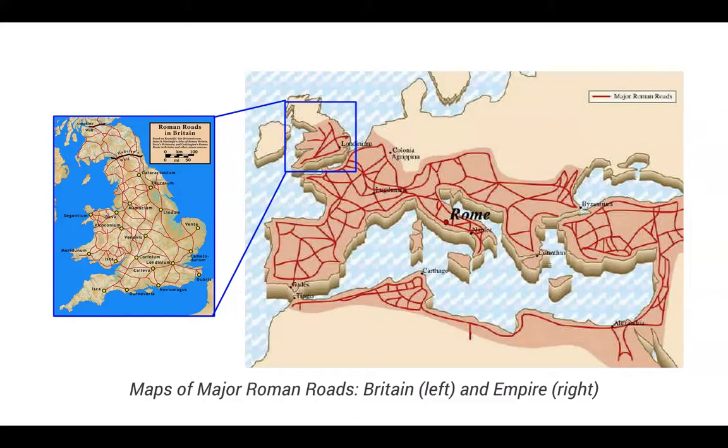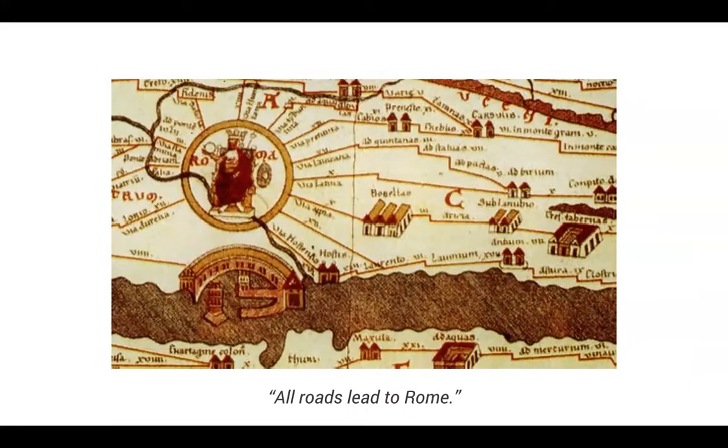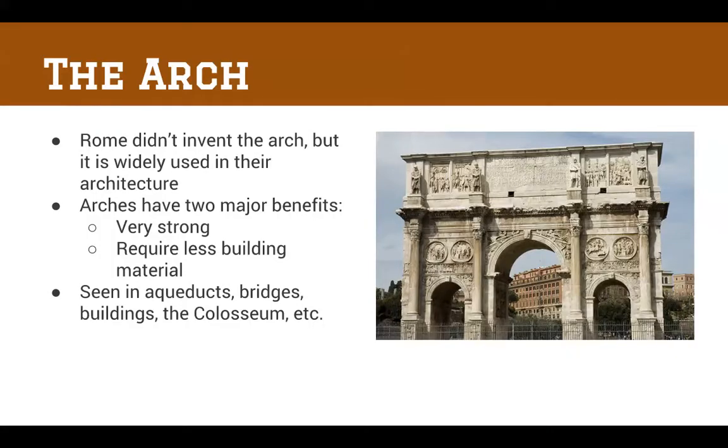Here is a map showing the major Roman roads throughout the empire, and a zoomed-in view of Britain showing the connection of Roman roads there. This vast network was extremely important for communication in the Roman Empire. We hear the quote 'all roads lead to Rome' — and in a way that was correct, because anywhere in the empire you could take a road that would eventually get you back to Rome.